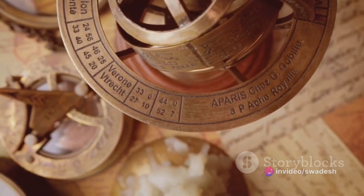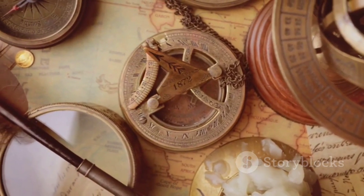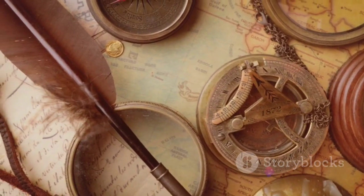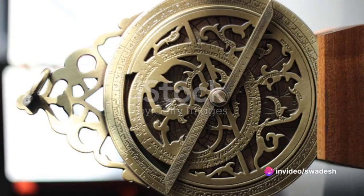Then there's the astrolabe, another ancient marvel. This tool, used by astronomers and navigators alike, allowed for the tracking of the sun and stars, facilitating navigation and the understanding of celestial patterns.